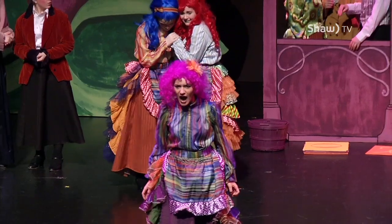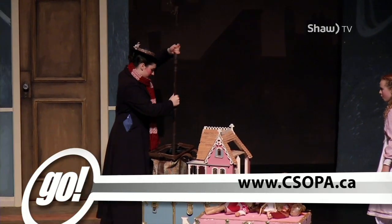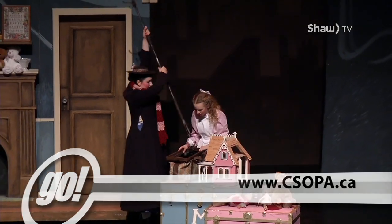And if that doesn't make you want to come watch this show, I don't know what will. At the Cultural Centre in Chilliwack, I'm Alexandria McFarlane for Go on Shaw TV.